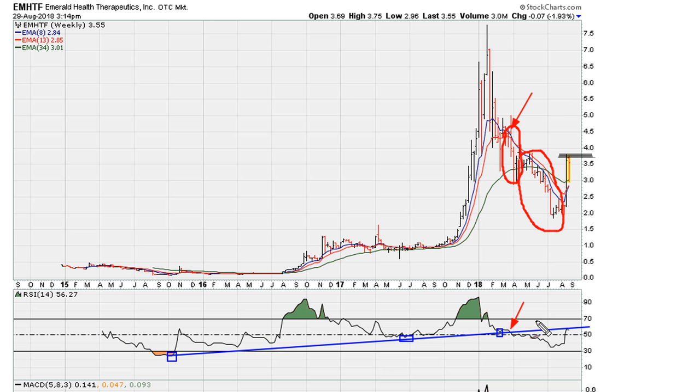So right now we are rallying all the way back to test the same level. It seems to me that this is the hidden resistance. Until the stock can clear and move above this level — until we see clearance of the blue line — this is where the stock should stall, and exactly is where it is stalling.